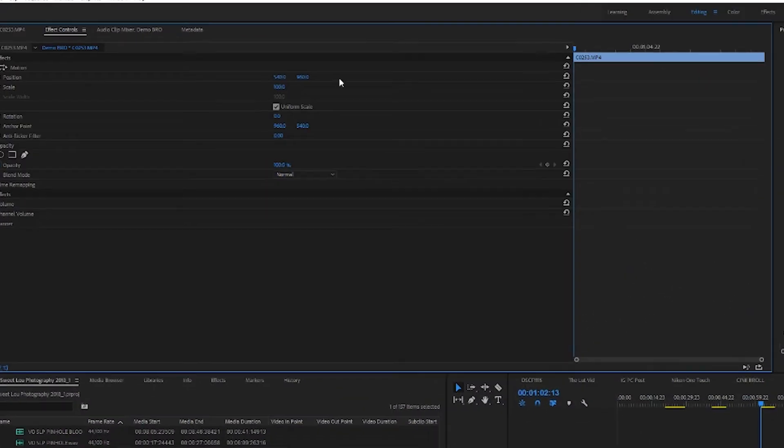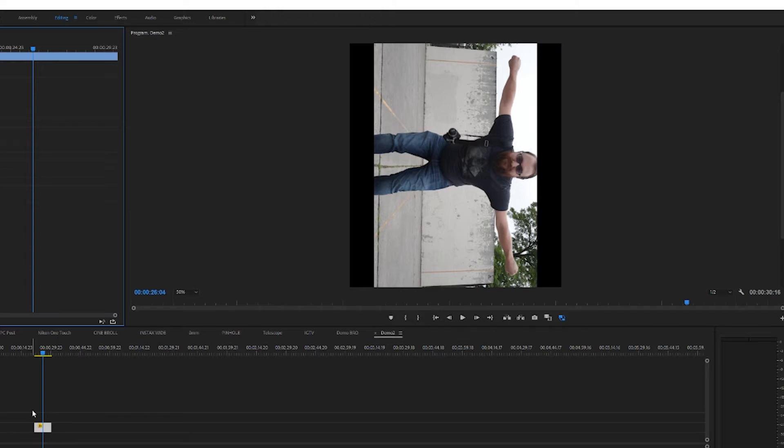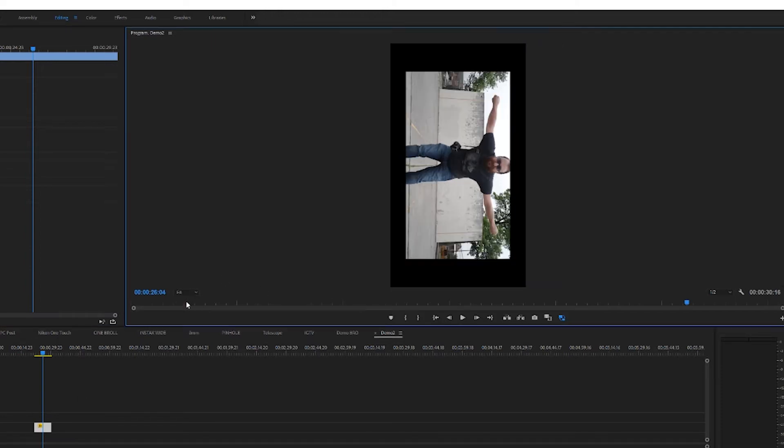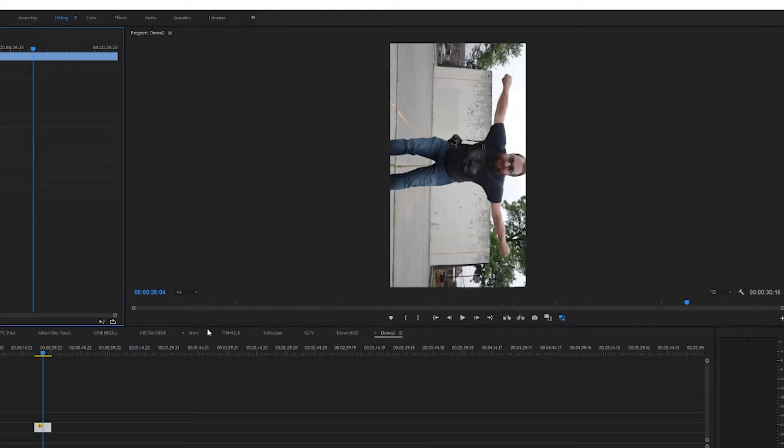All you have to do is go to the rotate and play with it until it's on its side. For this particular clip, 90 degrees did the trick. Also keep in mind that you have to adjust your record window — if it's set to 100% or 50%, you might actually be cutting off part of the video.